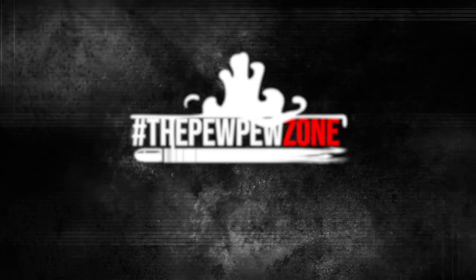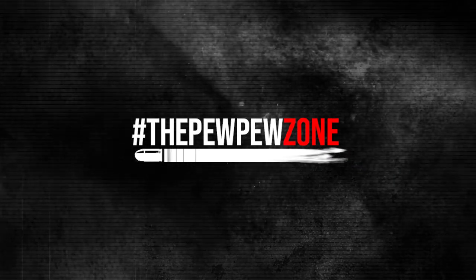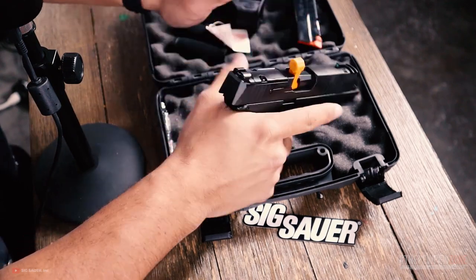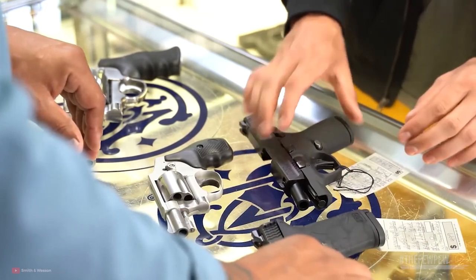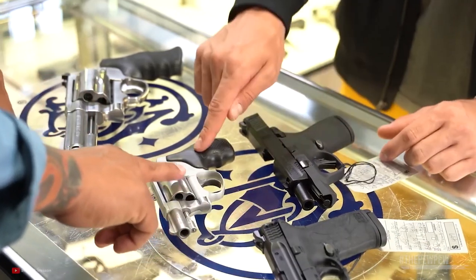Welcome back to the PPZone. This is your host, Mike. If you are looking to carry a concealed handgun for self-defense, selecting the right model is as important as making sure that you are wearing proper clothing before you even venture outside.